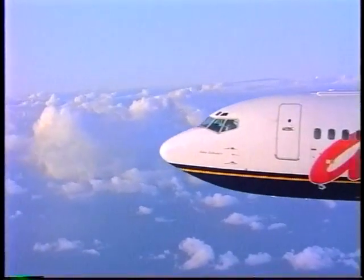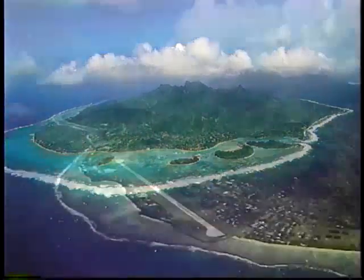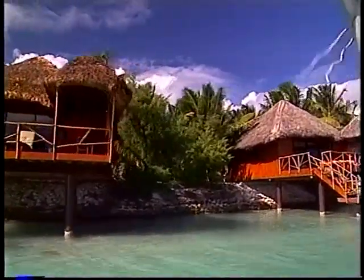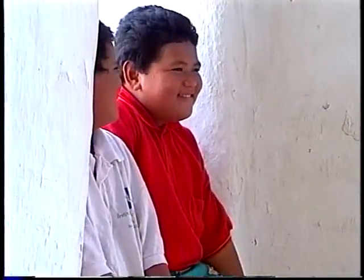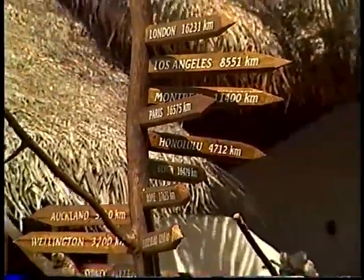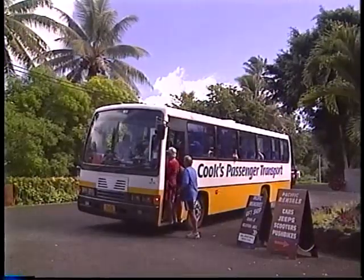Ladies and gentlemen, in a few minutes we will be landing at Rarotonga International Airport, your gateway to the beautiful Cook Islands and the many attractions of the fabulous South Pacific. We have prepared this brief video to assist you. Rarotonga Airport is a warm and hospitable hint of what you can expect from the people of the Cook Islands. The entire island is only 32 kilometers in circumference, and the airport is no more than 20 minutes from anywhere on Rarotonga. A good way to get around is utilizing the local bus service.